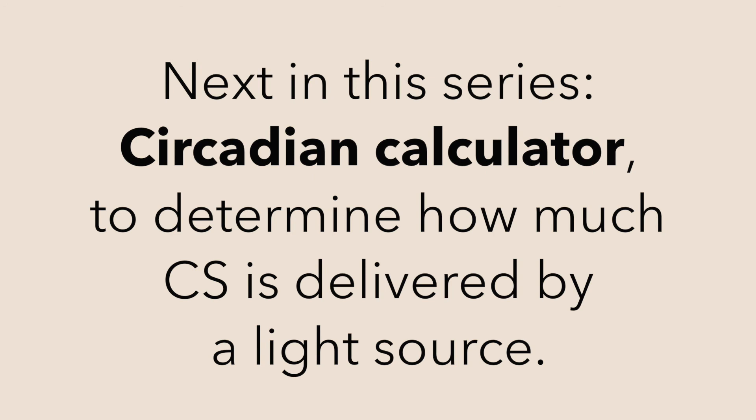In the next video in this series, we'll review how to use the free CS calculator on the LRC's website, so you can find out how much CS a particular light source is delivering.